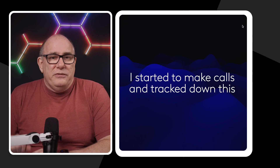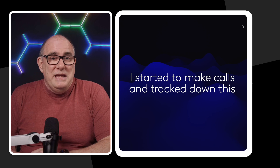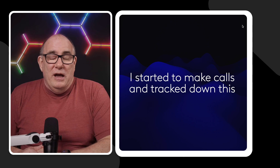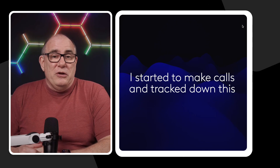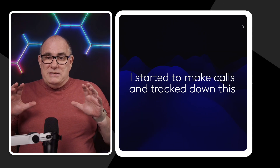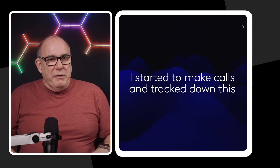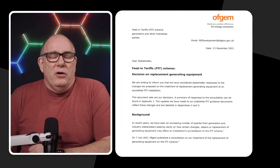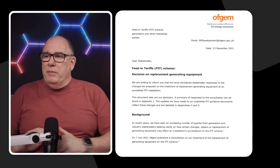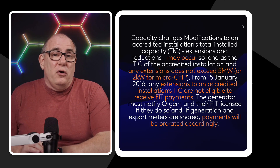So I started making calls. I started with my FIT provider, a company called Ecotricity. I then called my DNO. I then called Ofgem. I even wrote to the Department of Energy — never got a reply, but I copied the minister. Nobody could give me a simple answer: yes you can do this, or no you can't, or there's a grey area. And then I found a document on the Ofgem website that really cleared everything up for me — I'll link it in the description below.